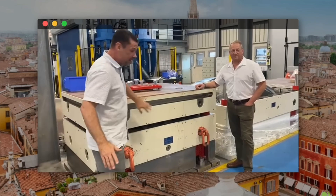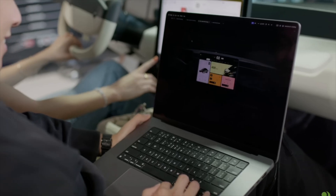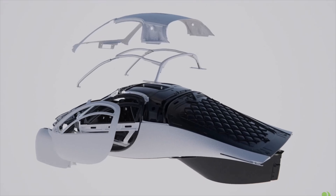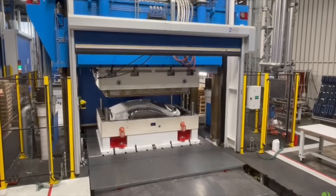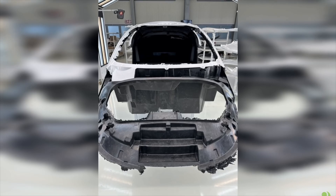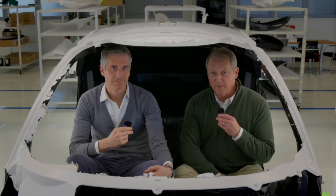A big shout-out to my patrons — thank you, you keep the channel going. If you're new here, hit like, ring the bell, and subscribe to catch all the Aptera news. I'm so looking forward to Aptera — go Aptera! Really appreciate everything that Steve and Chris are doing to keep Aptera going. This is going to be the biggest paradigm shift in the auto industry that has ever come along. Take care, enjoy the rest of your day, we'll catch you in the next video.